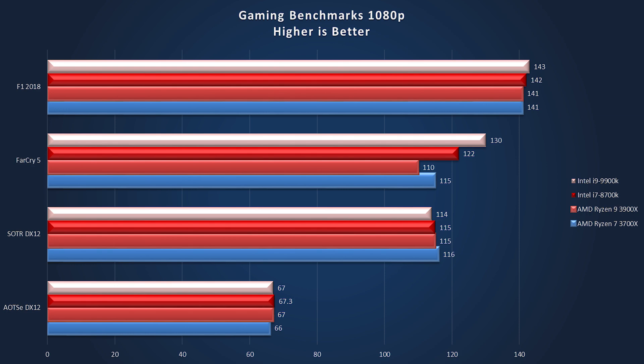Far Cry 5 gets very interesting: 130 frames per second for the Intel 9900K, 122 for the i7 8700K, 110 for the 3900X, and 115 for the 3700X. I believe the reasoning is behind the higher boost clock being not as helpful as the higher base clock of the 3700X, as Far Cry 5 uses more than one core — multi-threading at a higher boost rate than one single core really does seem to help here.